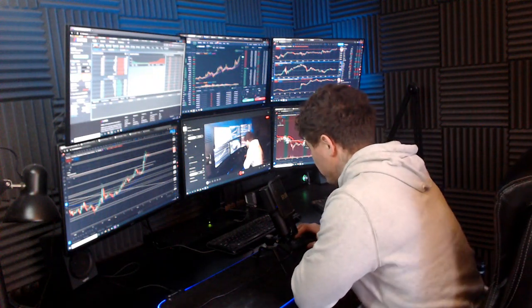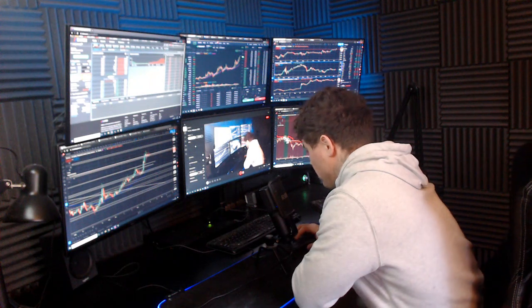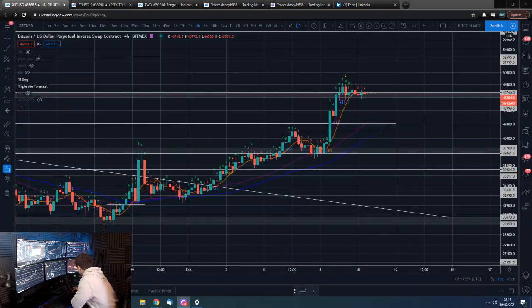Good morning guys, how are we all doing? Dan from Trading with Dan here. This is our Bitcoin morning update, so if you guys want to mind smashing that like button, we shall go straight over to those Bitcoin four-hour charts.